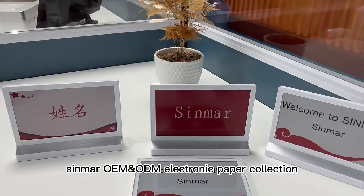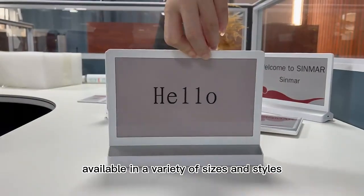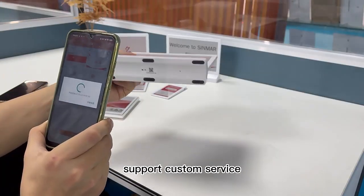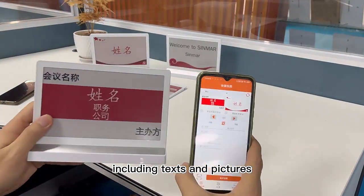Cinmar OEM/ODM Electronic Paper Collection. Available in a variety of sizes and styles, support custom service. There is software that can customize the content including texts and pictures.